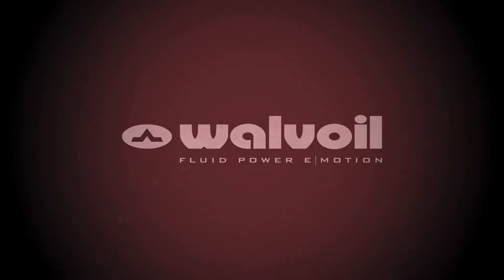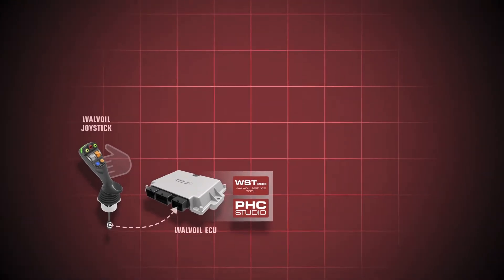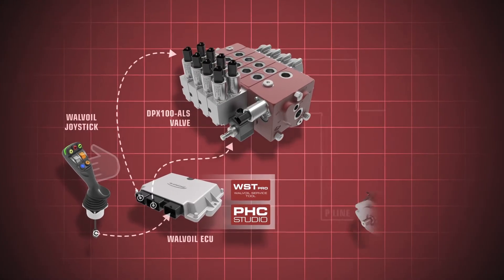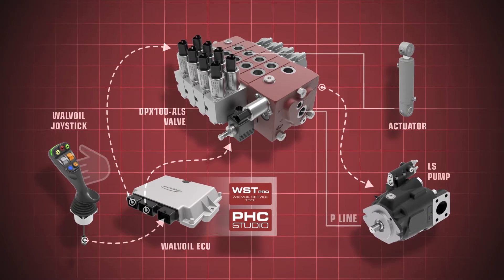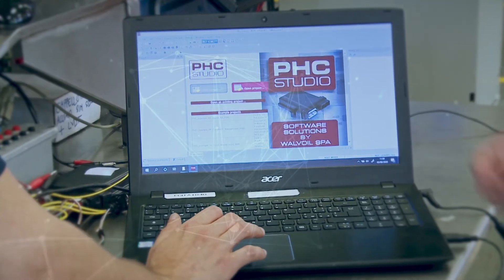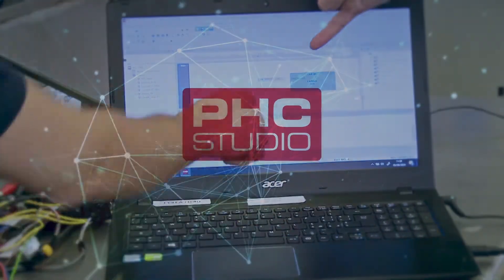The system consists of an electronic control unit that collects information from the operator and from the machine sensors. The electronic control unit operates the adaptive load sensing device, allowing to raise or lower the load sensing hydraulic signal and consequently varying the pressure differential to dynamically adjust it to the efficiency and functionality requirements.